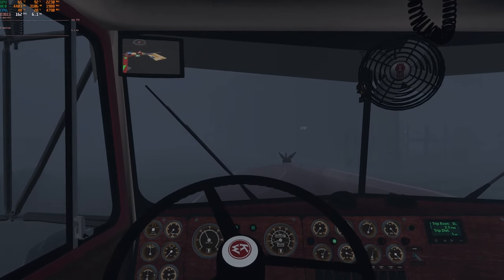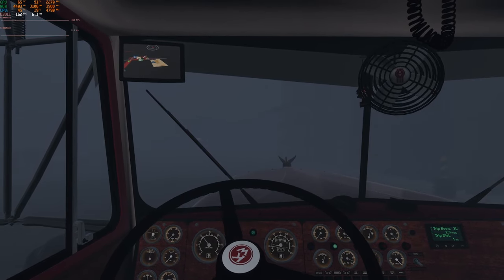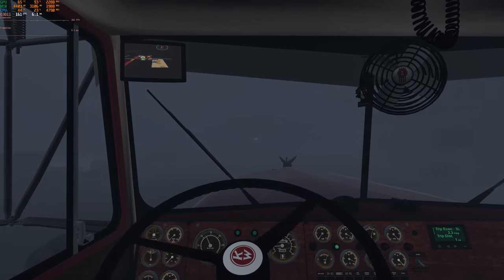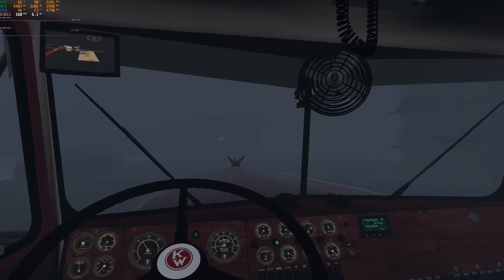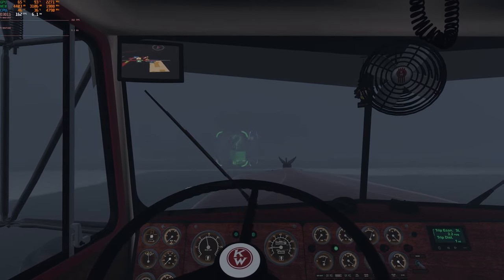Well, we can't see much of anything here. The lights really aren't picking up anything on the road. We'll see how we do.